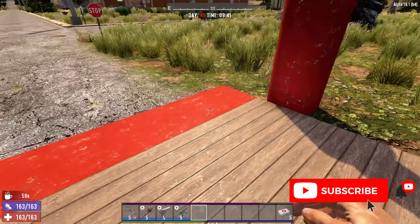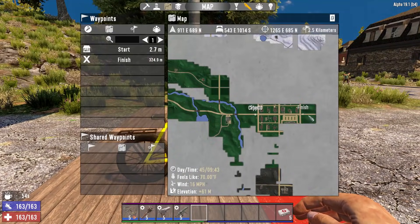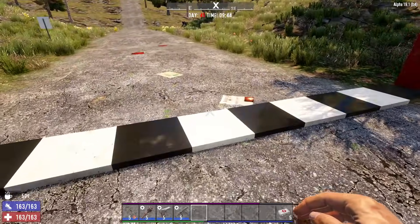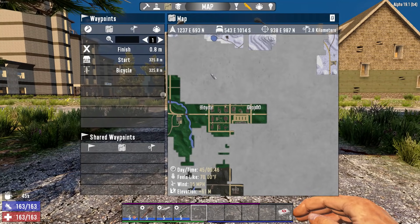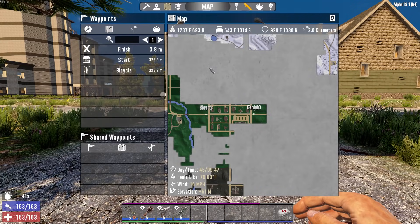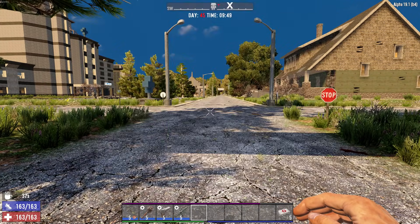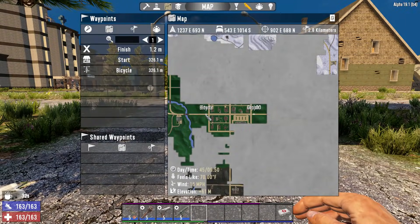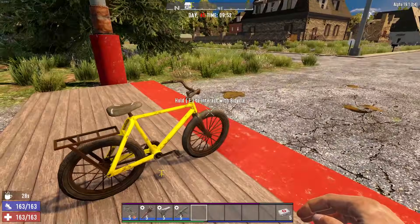I thought about having a genuine race with a friend, but that leaves too many variables, so I decided to take a scientific approach. As you can see, I have a painted red starting line here right next to Dyersville, with the bicycle set up at the end of the road as the finish line with a checkered flag. From the start to the finish line is exactly 325 meters.